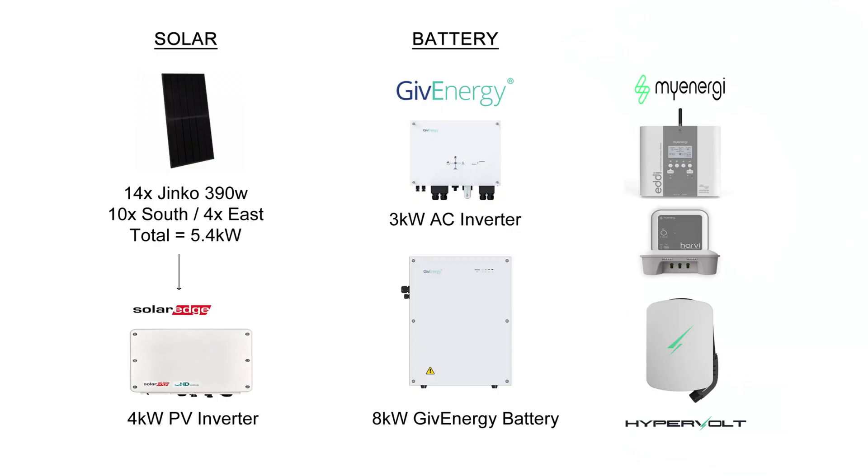Let's just remind ourselves of my solar panel system. So 14 Jinko 390W panels totalling 5.4kW, 10 on the south and 4 on the east, and a SolarEdge 4kW inverter. On the battery side we've got the 3kW AC inverter and the 8kW Gen1 GivEnergy battery. And then there are a few extra bits such as the MyEnergy Eddie heating the hot water, the Harvey Hub, and the Hypervolt EV charger.